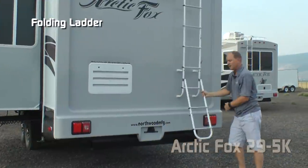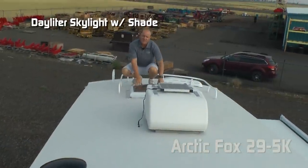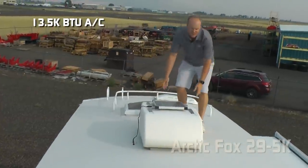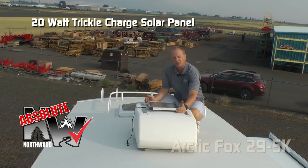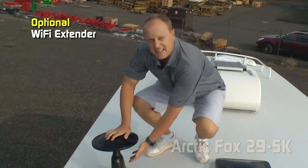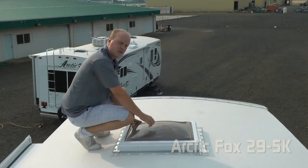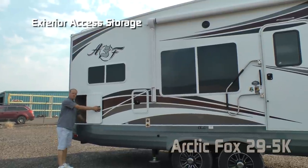The rear of the 5K features a full fiberglass rear cap with under-chassis mounted sewer hose storage bumper. There's also a full-size spare on a winch and an exterior ladder. The roof features a daylight skylight with shade, 13,500 BTU roof air with condensation-resistant ductwork, a 20-watt triple-charge solar panel, omni-directional TV antenna with Wi-Fi extender option, and a starlight skylight over the bedroom.